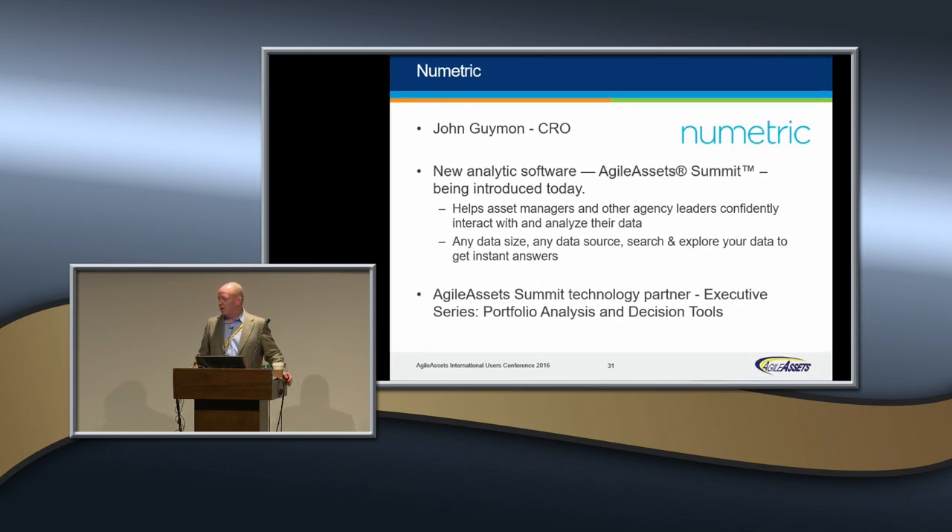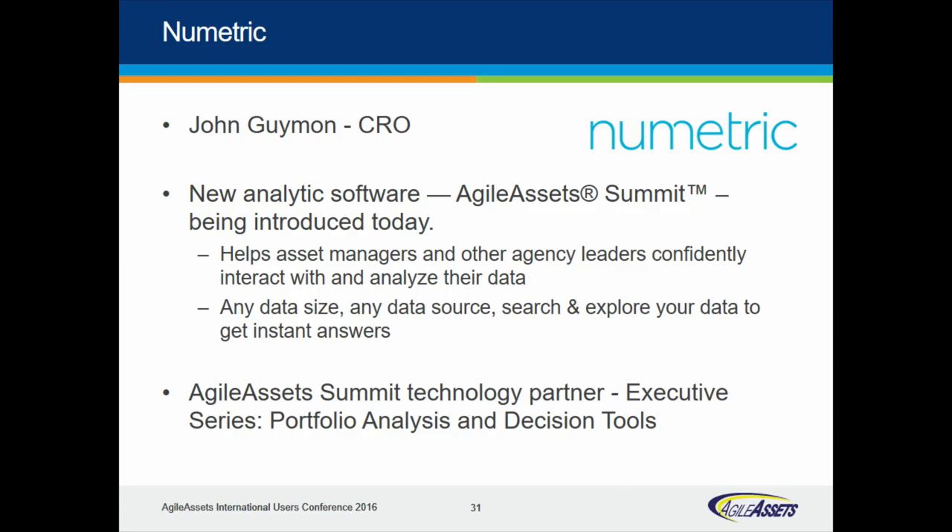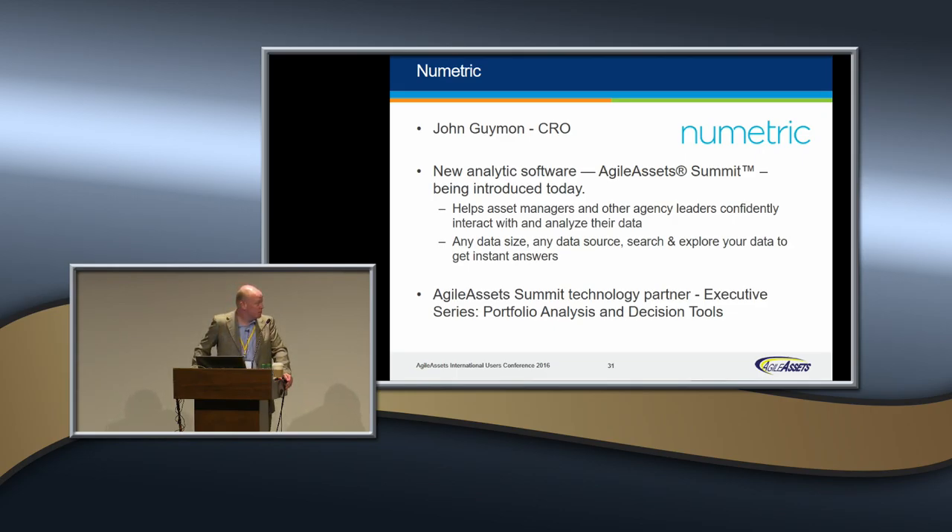New Metric — there's a special announcement coming. I can tell you that New Metric and some of their technology, we are adopting. We're pretty excited about the Agile Assets Summit product. It's answering the call to questions that many of you have been asking — making sure we have a good way to access data and explore that data. It really is about taking a look at the data and being able to dive in and dig. We're real thrilled that we have the technology partner of New Metric driving the Agile Assets Summit product.